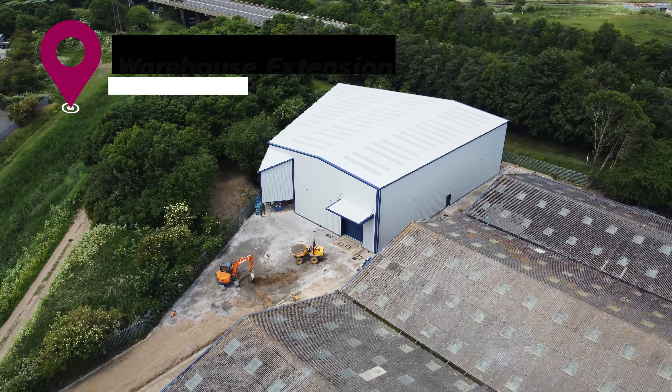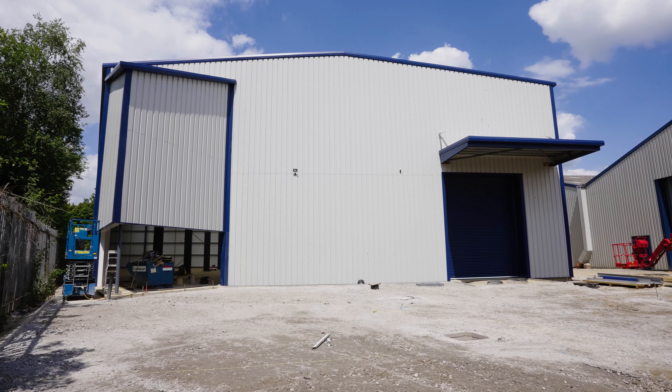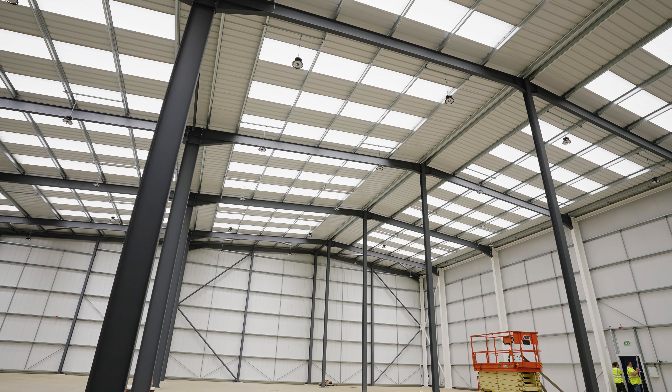Site 4 is our local warehouse project in Kingslyn. With cladding now complete, the final touches are being applied to this project, ready for an excited customer handover before the end of June.